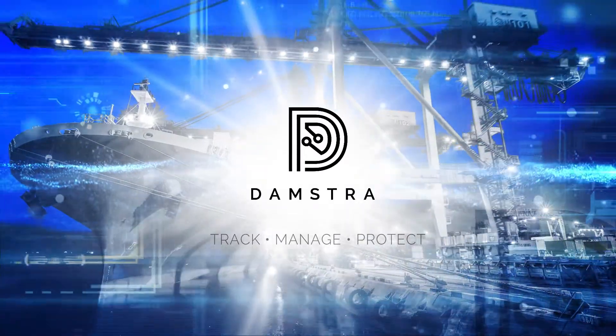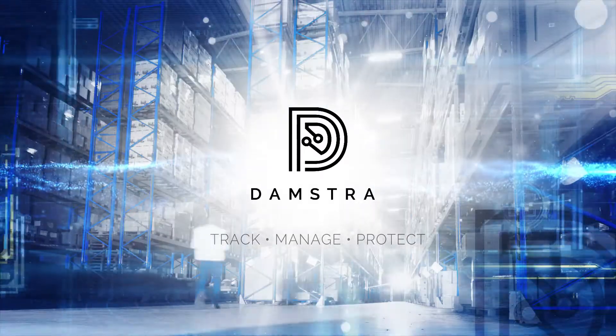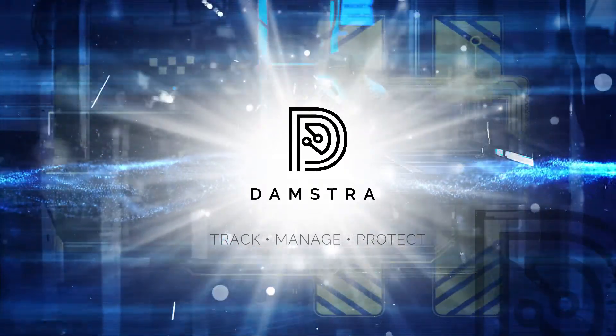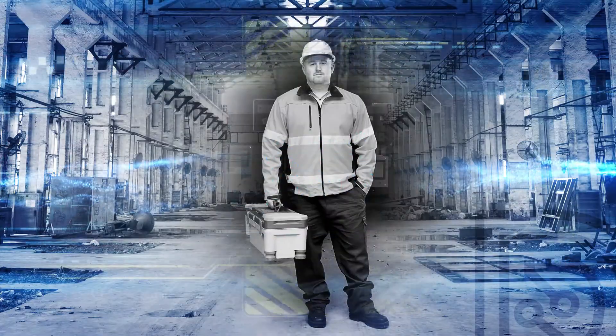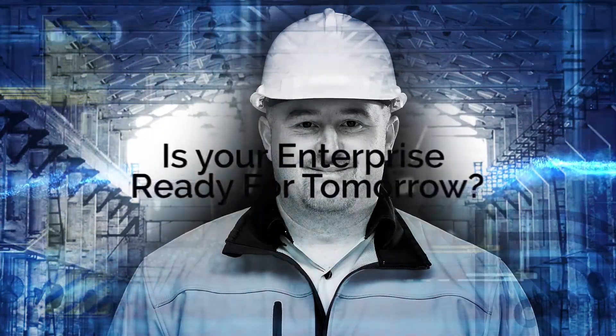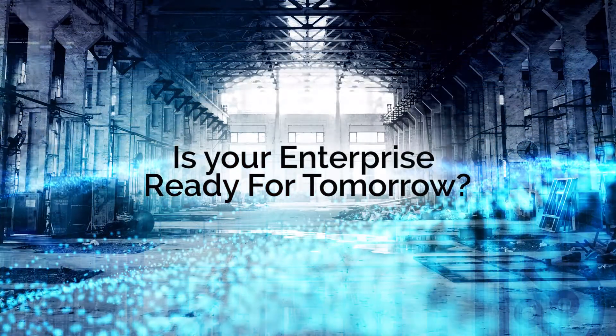Dampstra — powerful tailored solutions that radically transform the ease with which you manage, track, and protect your entire workforce. Helping you save Joe's life every workday. Is your enterprise ready for tomorrow?